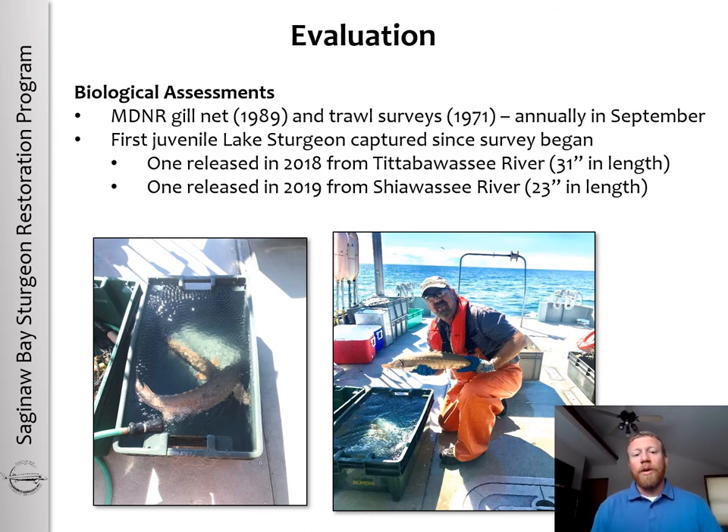One of the things we hope results from the biological assessments is the ability to look at trends in juvenile lake sturgeon abundance over time. One of the recaptured fish was released in 2018 from the Tittabawassee River and was 31 inches in length. Another fish, released in 2019 from the Shiawassee River, was 23 inches in length. Based on this information, we know that these lake sturgeon are growing at pretty fast rates.